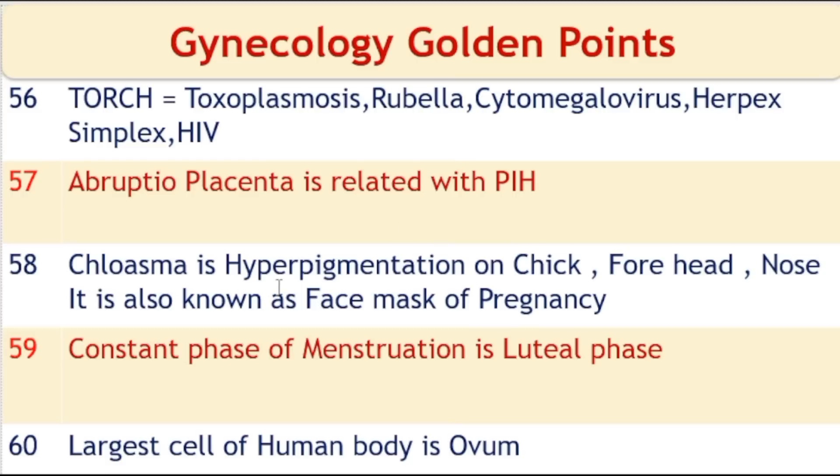Chloasma is hyperpigmentation on the cheeks, forehead, and nose; it is also known as the face mask of pregnancy, and also called melasma. The constant phase of menstruation is the luteal phase.